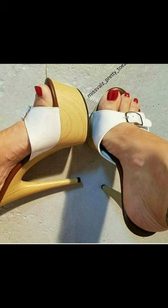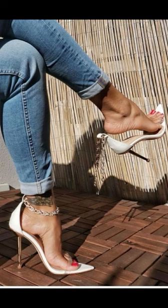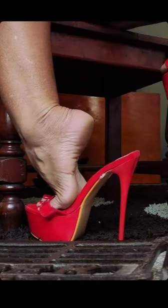High heels pumps are a masterclass in elegance and refinement, boasting a sleek and slender design. With their closed toe and slender heel, high heels typically range in various heights.